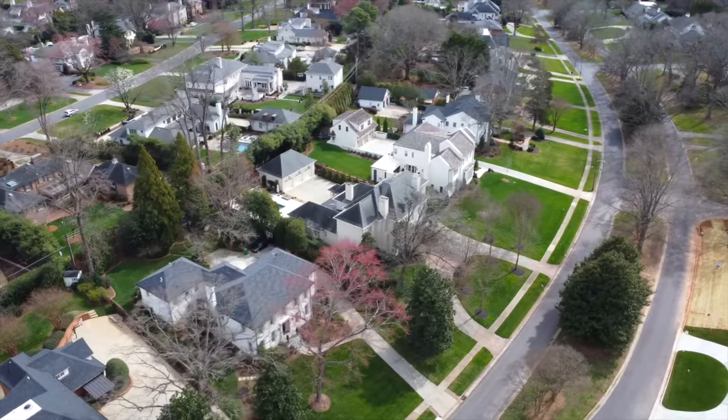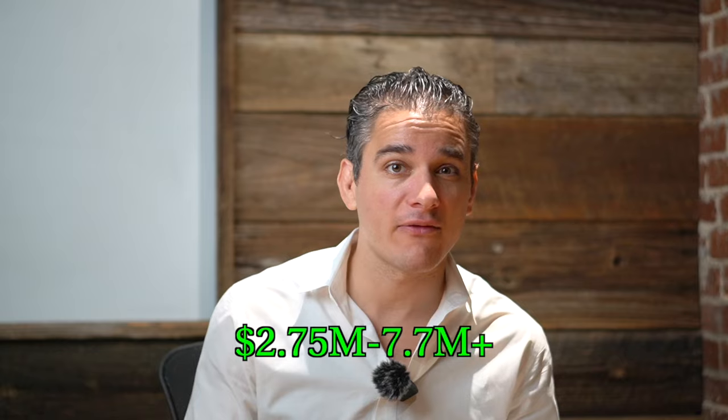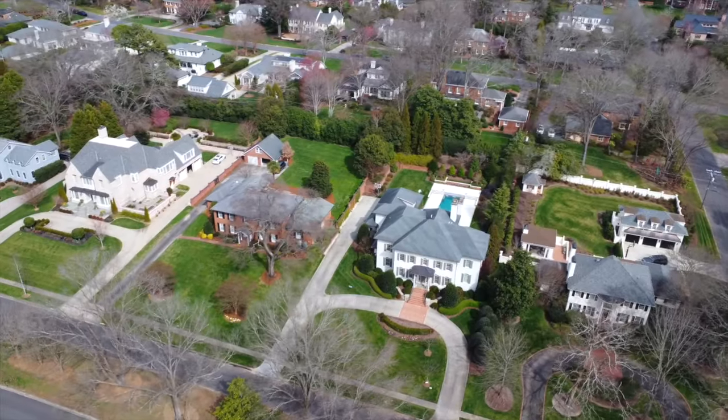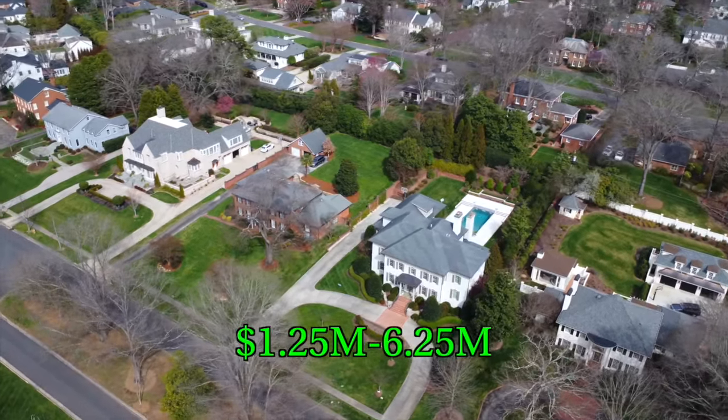These estates are nestled on some of the largest lots you can find in the area, most homes ranging from about half an acre to a little over an acre. There are currently five homes available in Foxcroft, ranging from $2.75 million all the way to $7.7 million. Twenty-four homes closed over the past year, ranging from $1.25 to $6.25 million, with the average price point being $3 million.